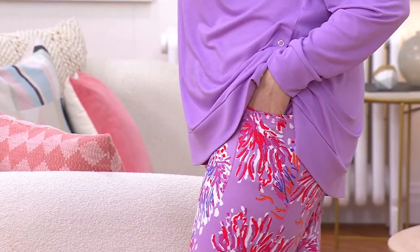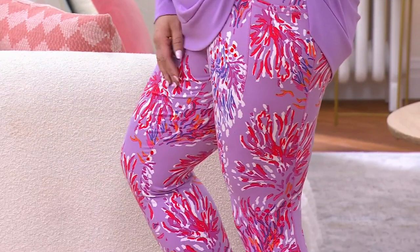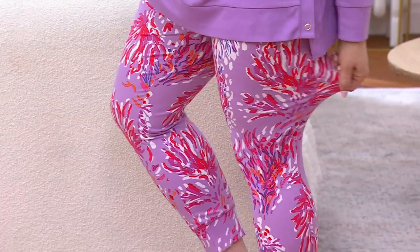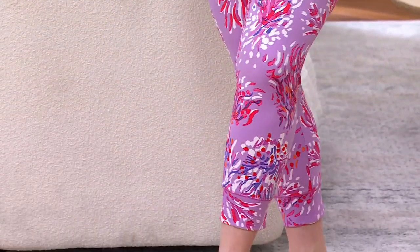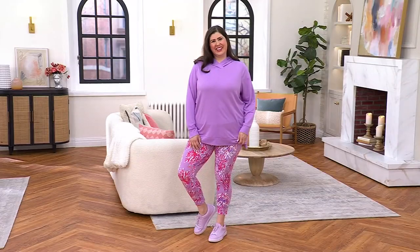I took a picture of myself in these and I texted it to Kim Gravel. You've got to feel real good in an outfit to bother somebody on their time off and say, 'Girl, look at these pants.' These are flex. I love it when you text me. You texted me yesterday. You had me in tears.